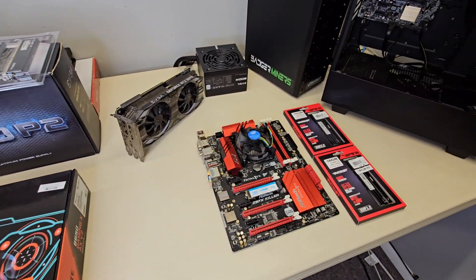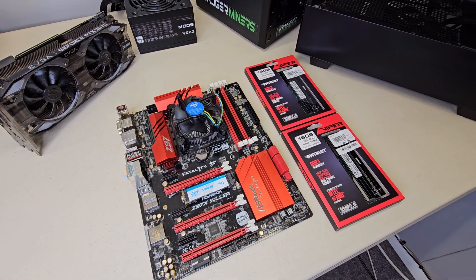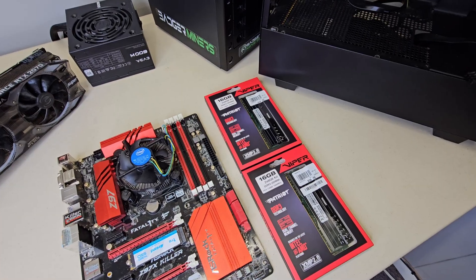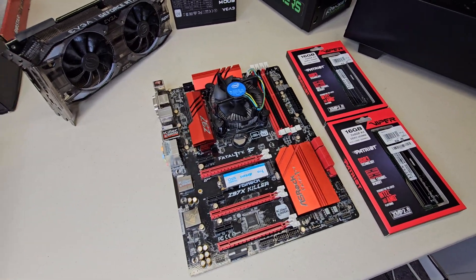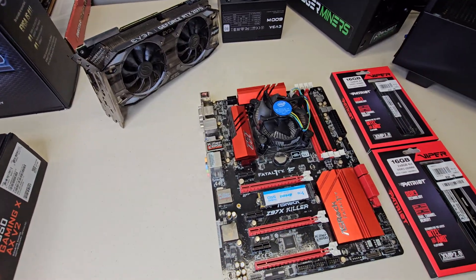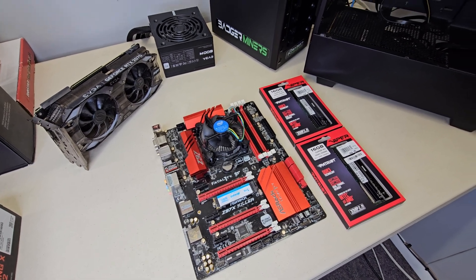I also have this DDR3 rig. Last time I was down here vlogging, I ended up with a bad stick of RAM from Micro Center. So I stopped and got 32GB of DDR3 RAM to finish this rig up, get the 2070 Super onto AI, make it a little bit of money, and see what these things can actually do. We're going to assemble this in just a moment.